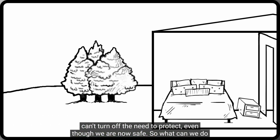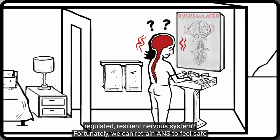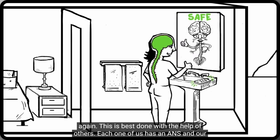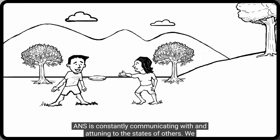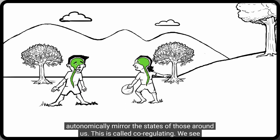Trauma compromises our ability to engage with others, replacing the need for connection with the need for protection. When there has been trauma, ANS can no longer differentiate between our unsafe past and our now safe present — ANS can't turn off the need to protect, even though we are now safe. Fortunately, we can retrain ANS to feel safe again. This is best done with the help of others. Each one of us has an ANS, and our ANS is constantly communicating with and attuning to the states of others. We autonomically mirror the states of those around us — this is called co-regulating.